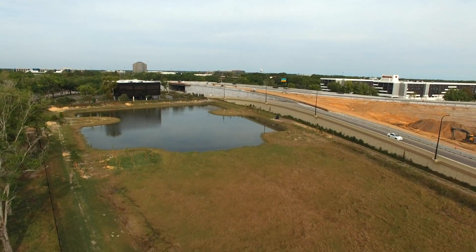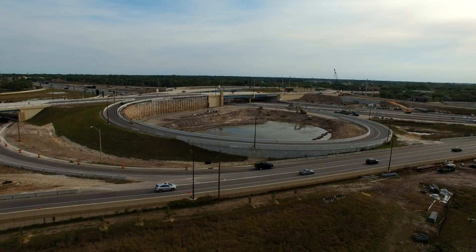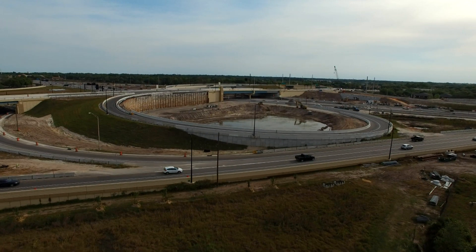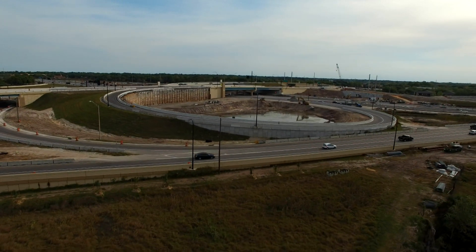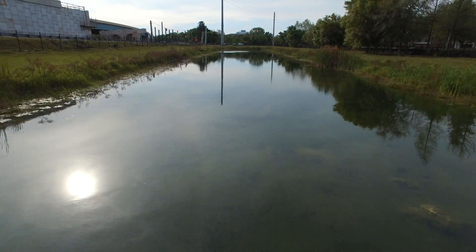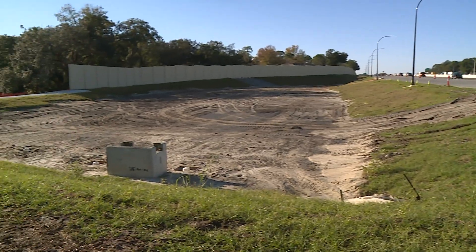The plans for the I-4 Ultimate project include many new stormwater ponds. The new ponds are designed to ensure that the roadway rainwater is collected in the drainage system before being discharged into a natural body of water. The full drainage system, including the ponds, retain and detain the water. This process allows for the removal of impurities and recharging of the groundwater.